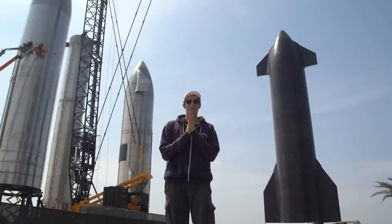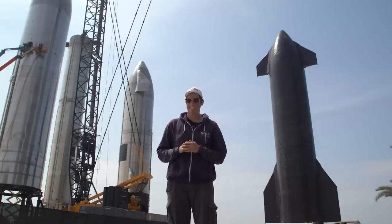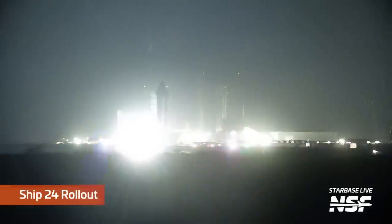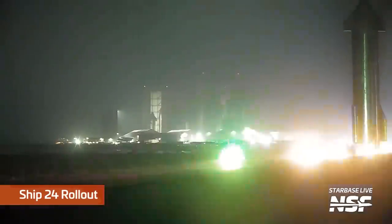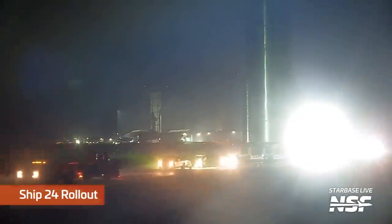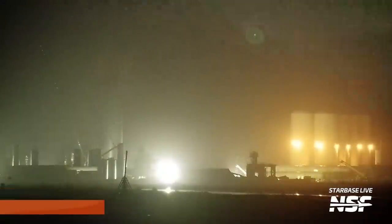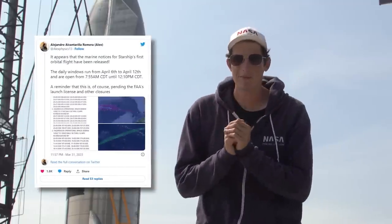Very excited to say that Ship 24 finally rolled out from the rocket garden to the launch pad very early on Saturday the 1st — midnight road closure, which is kind of a bummer since it was dark and you couldn't see too much, but it's still awesome that it's finally at the pad. If everything goes well, it should be the last rollout of Ship 24 we'll ever see — and that's kind of exciting because Ship 24 is destined for the stars.